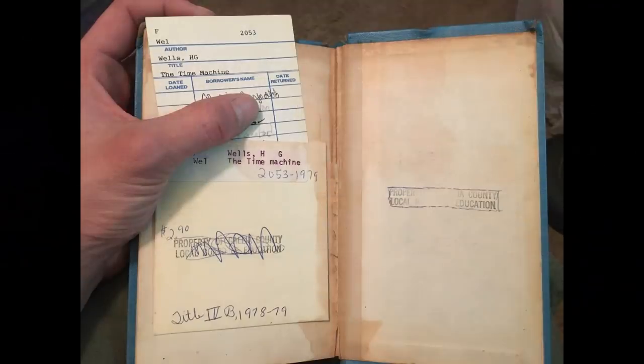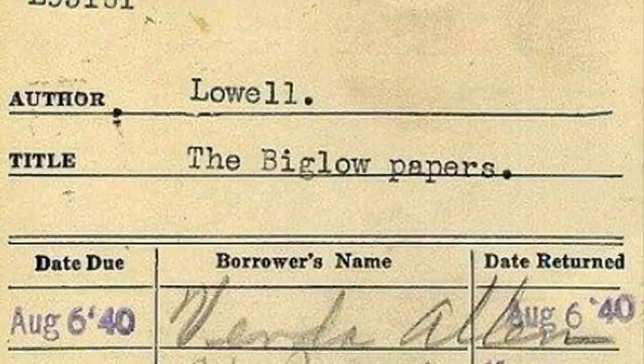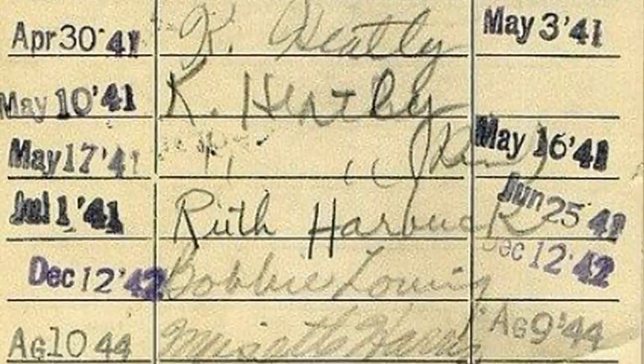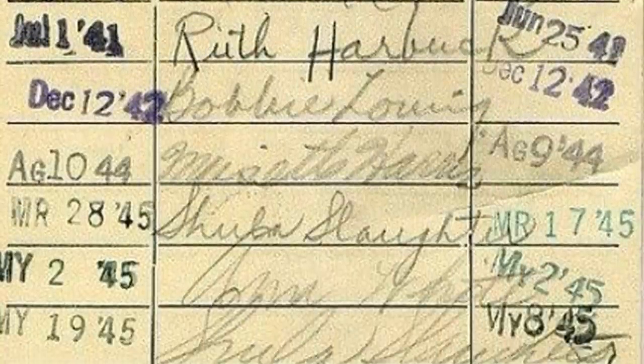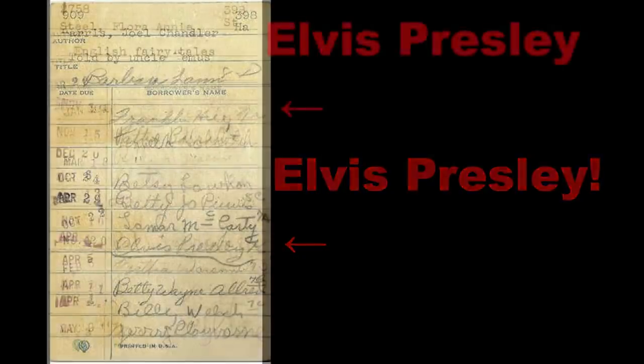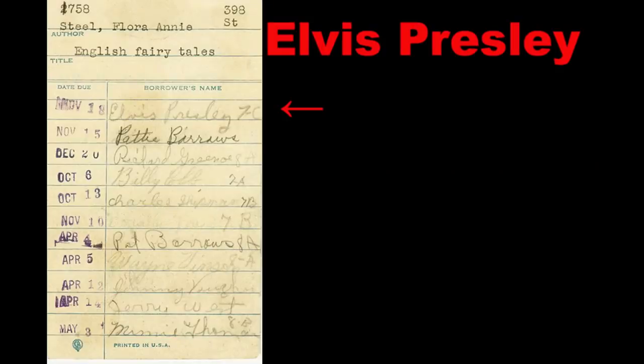When you wanted to check out a book, you had to pull out the library checkout card located in the back. You would fill out the card with your name and it would be stamped with a date it was due back. The librarian would then keep the card. Before all of that was done, it was fun to see who had checked out the book before you. Maybe it was an older brother or sister, but it could also have been someone you had a crush on.